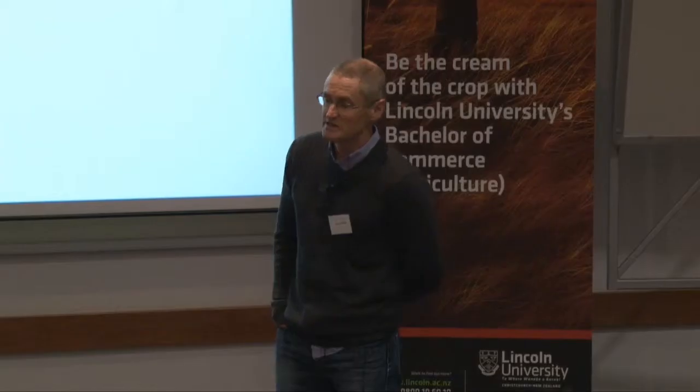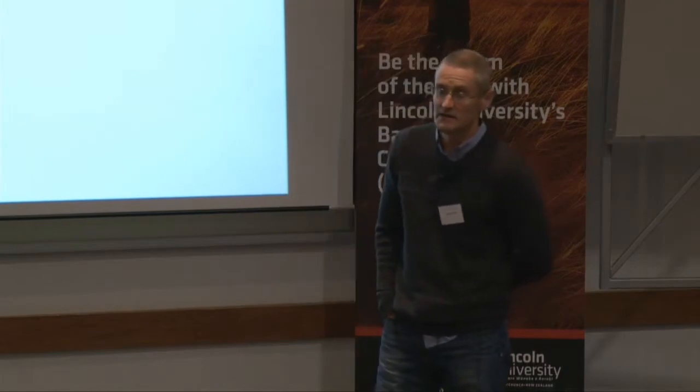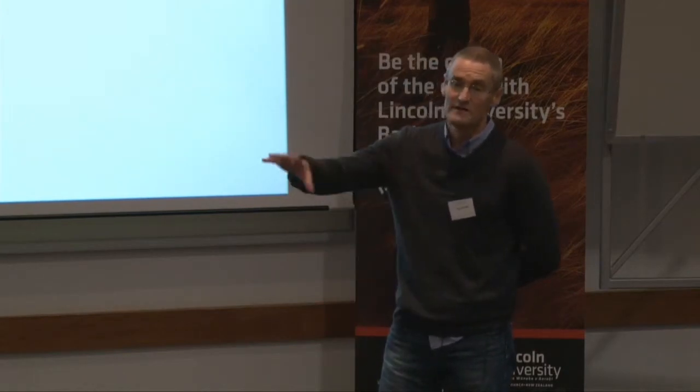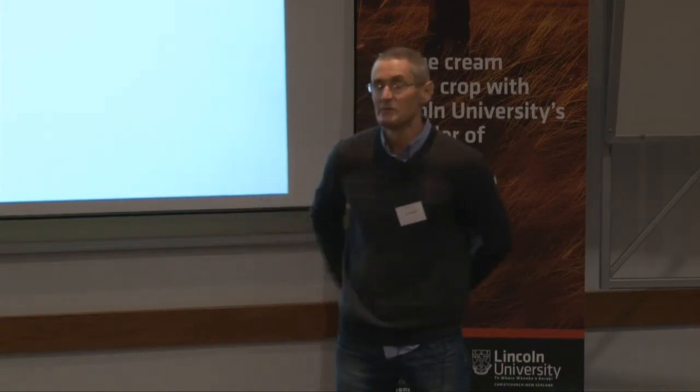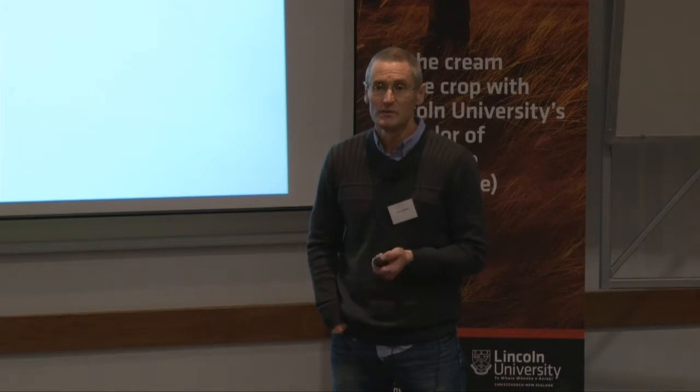The egg-laying period is January to November, so it's quite a prolonged period. There are a lot of adults out there at the moment. We get the peak larval populations in March to May — that's the summer generation. And we get another peak in the spring, and that's when we get our biggest peak.